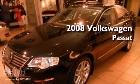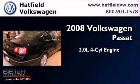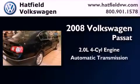This is a certified pre-owned 2008 Volkswagen Passat. It has a 2.0-liter four-cylinder engine and an automatic transmission.